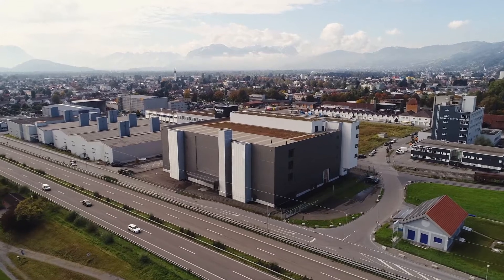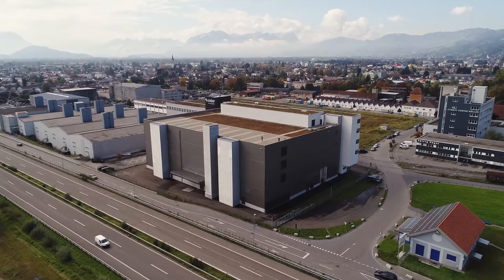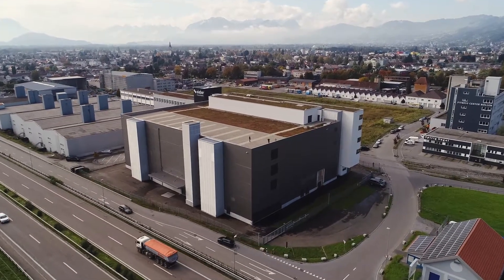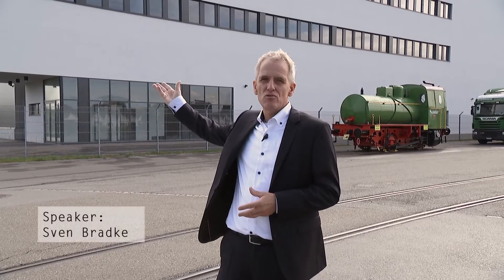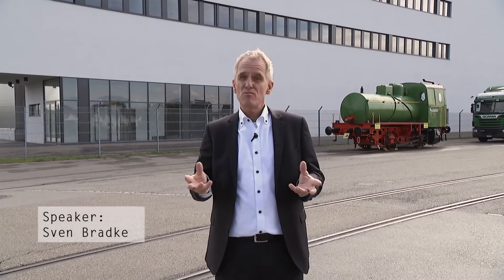Welcome to Wittnau, a Swiss town near the German, Austrian and Liechtenstein border. We offer you a brand new data center. You can move in immediately if you want. If you have questions, ask KPMG.